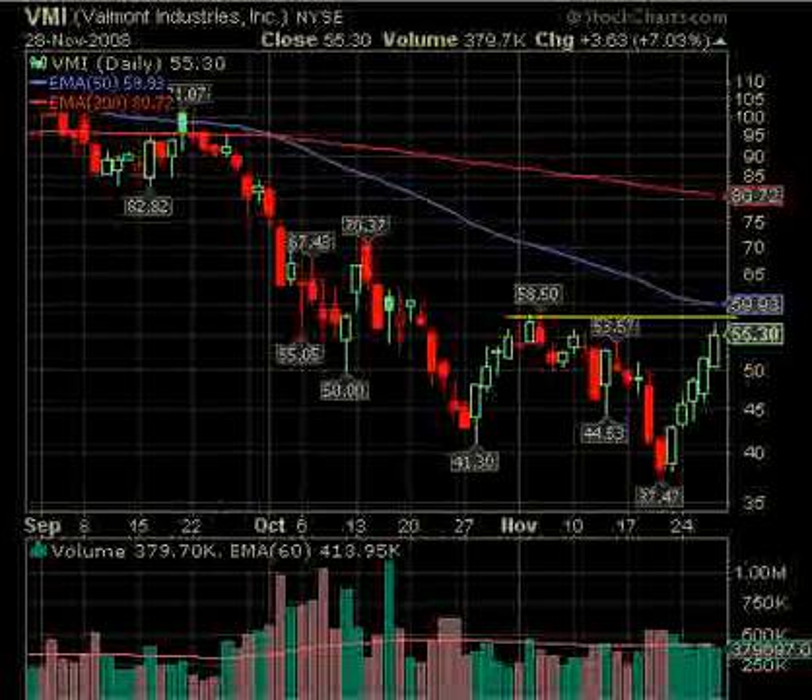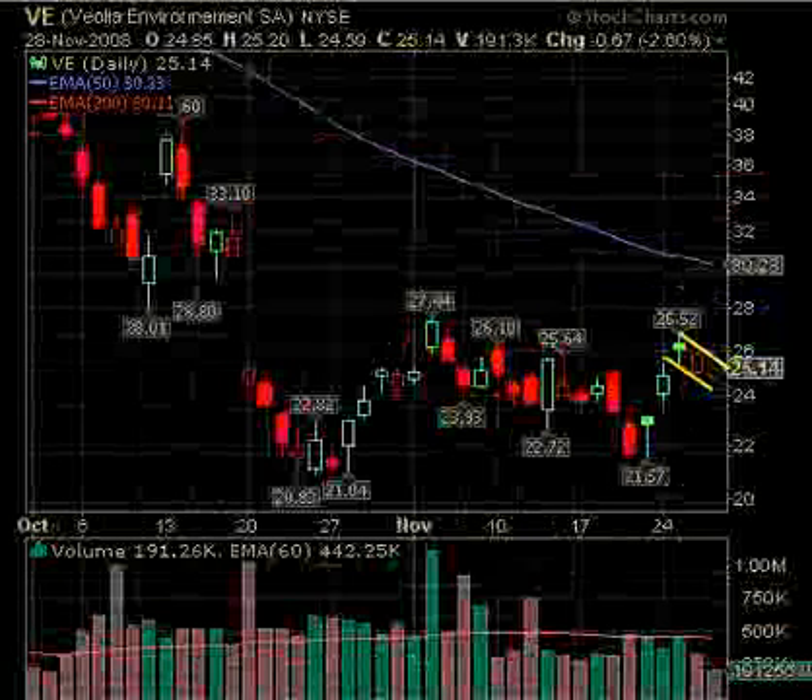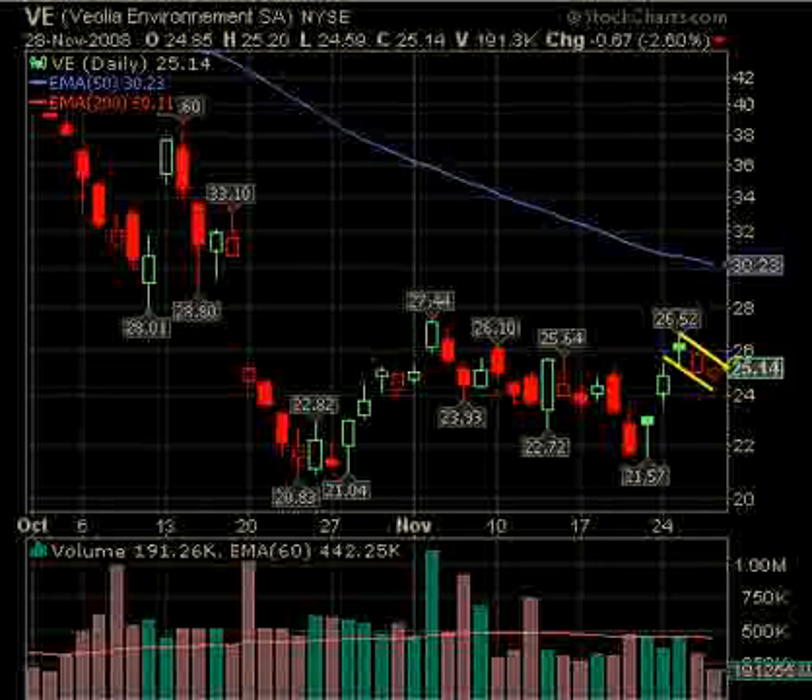VMI is also in the water group — we saw a lot in this group. VMI we're looking at over about $58.50, that gives us about $1.43 to run up to the 50-day at $59.93. Of course a move over there would be a continuation play and also bullish.